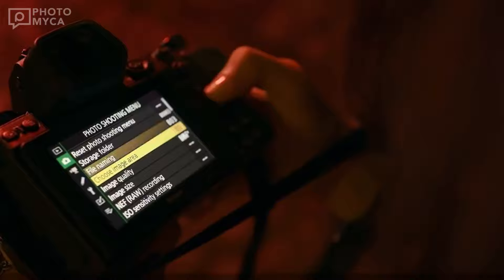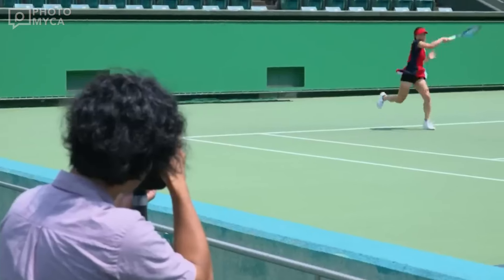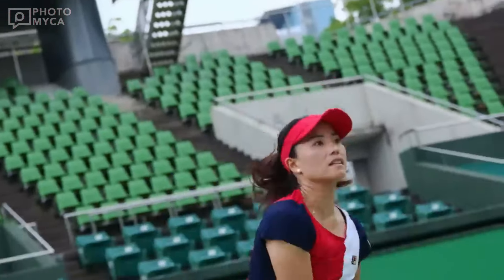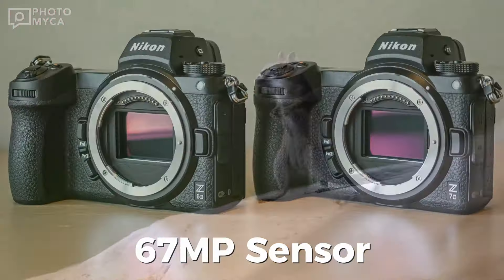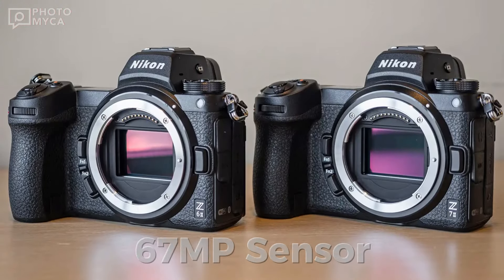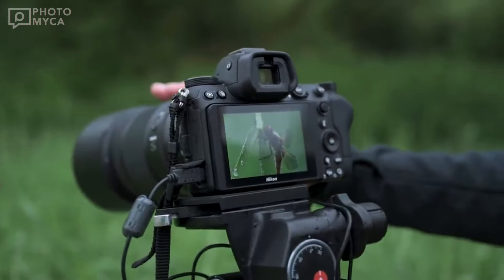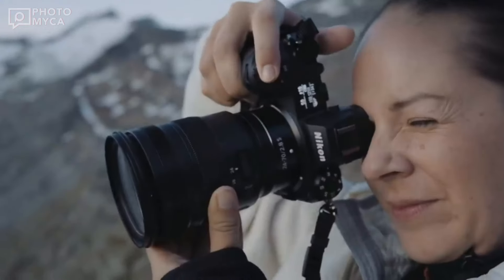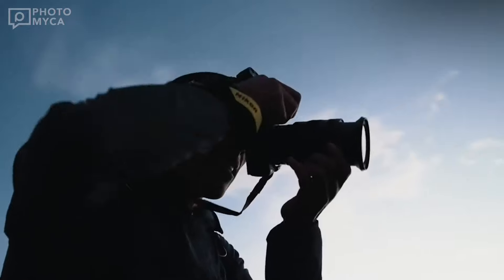First and foremost, let's talk about resolution. In the last video, we estimated that the Z7 Mark III will have a sensor of about 60 megapixels. Now we can say that this mid-range flagship will have a 67 megapixel sensor, meticulously crafted to capture every detail in stunning clarity. Whether you're shooting landscapes, portraits, or wildlife, this resolution will be enough for whatever you're doing, though it is also debatable whether it will satisfy you.